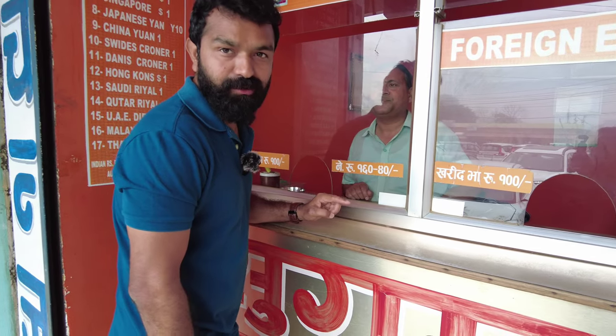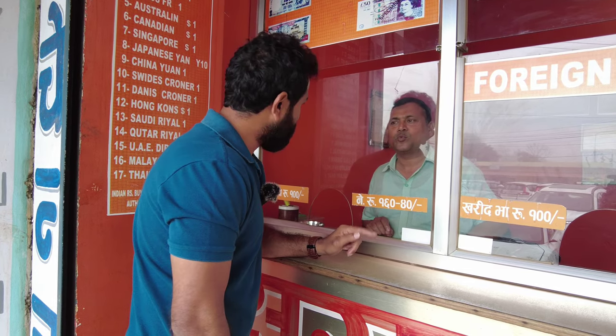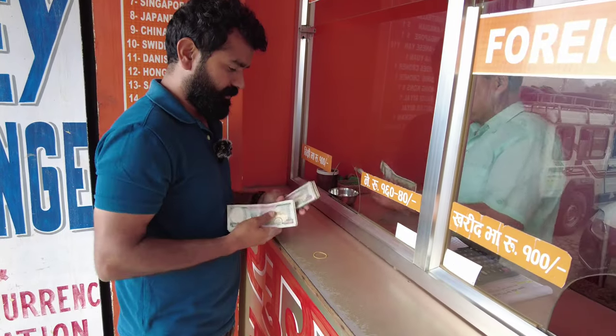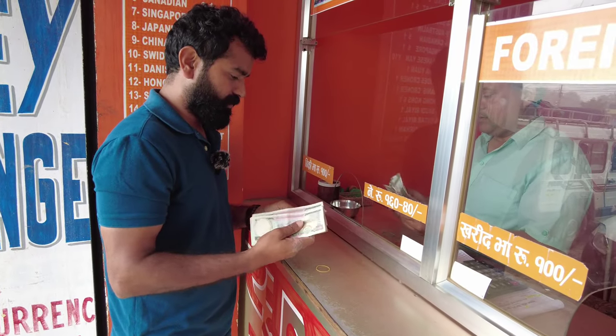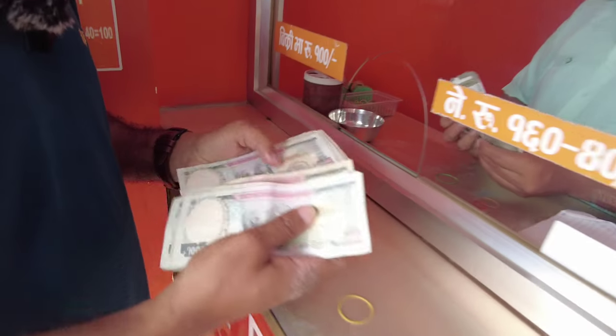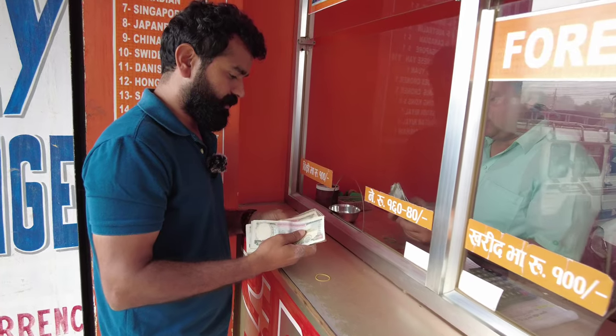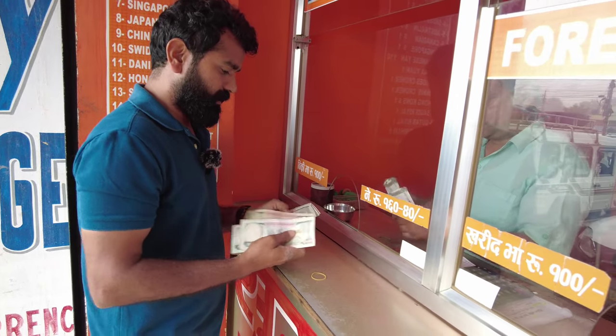For currency exchange, per 100 rupees you get 160 Nepali rupees — that's the exchange rate. There are no additional charges. We exchanged 30,000 INR and received 48,000 Nepali currency at a 1.6 exchange rate.